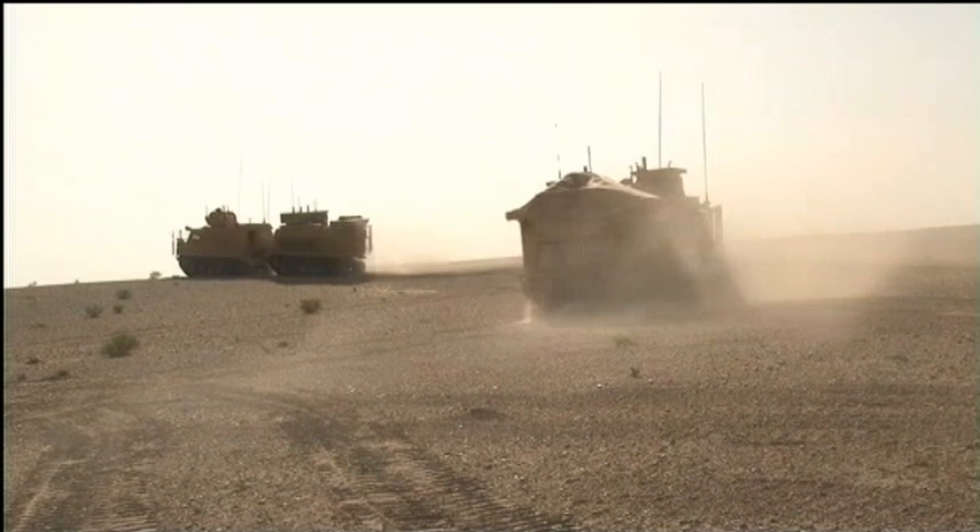I think we are very, very happy with the vehicle that we have. A number of Warthogs with 2 RTR in the previous incarnation of the Warthog Group hit IEDs and no one died as a result. That certainly probably couldn't have been said of Viking.